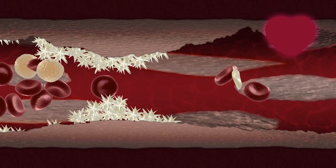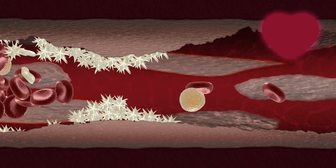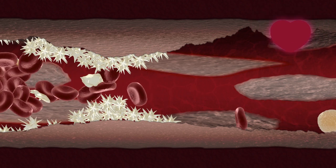But if clots form within blood vessels, blocking the blood flow and thereby cutting off the oxygen supply, this puts a great strain on the heart to clear the blockage.